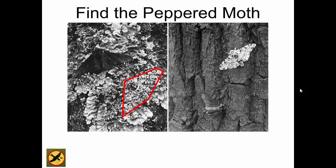Usually the moths that blended in better got eaten more?